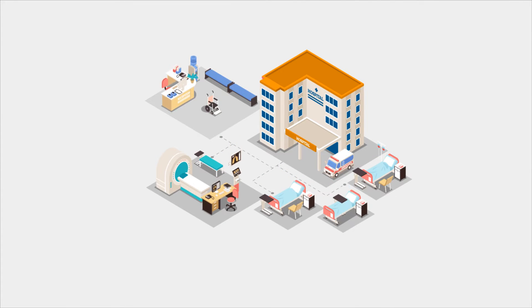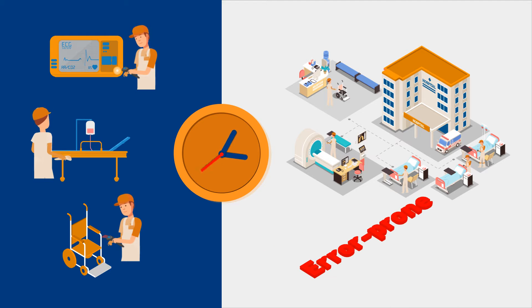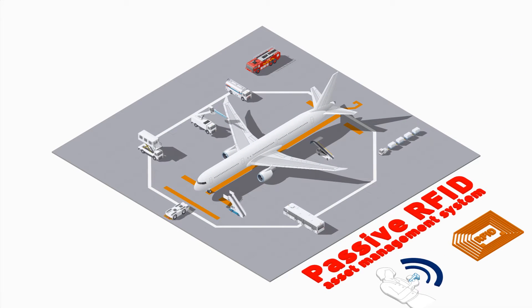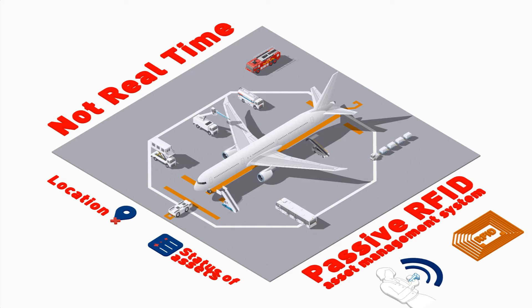Manual and barcode-based inventory processes are time-consuming, labor-intensive, and error-prone. On the other side, passive RFID asset management systems don't provide real-time intelligence regarding the location and status of assets.